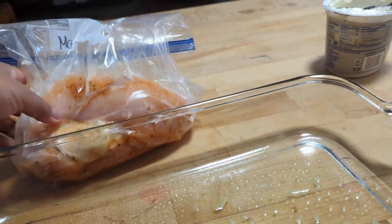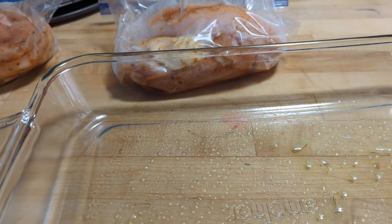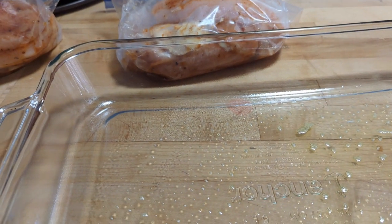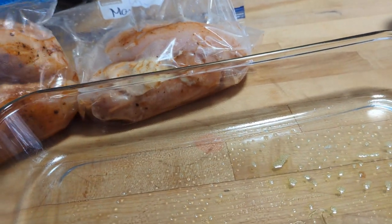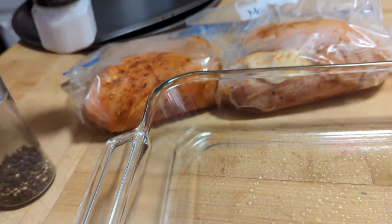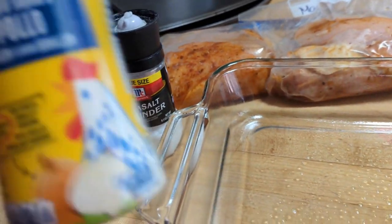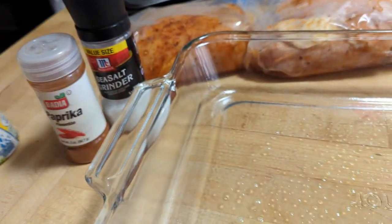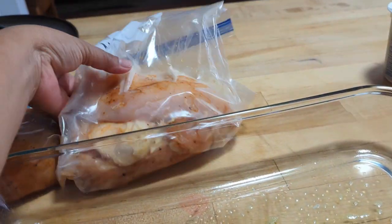Welcome to Buhay Lola ulit! Ngayon, pagkatapos ng paglinis ko sa garahe, magagawa na naman ako ng dinner. Ngayon ay magagawa ako ng chicken dinner with black pepper, paprika, and chicken bouillon powder.